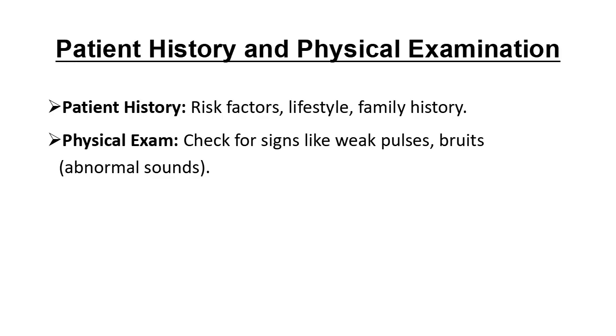Let's start with the basics: patient history and a physical exam. Doctors begin by asking about risk factors like smoking, high cholesterol, and family history of heart disease. During the physical exam, they might listen for abnormal sounds in the arteries, called bruits, or check for weak pulses. These clues guide further testing.